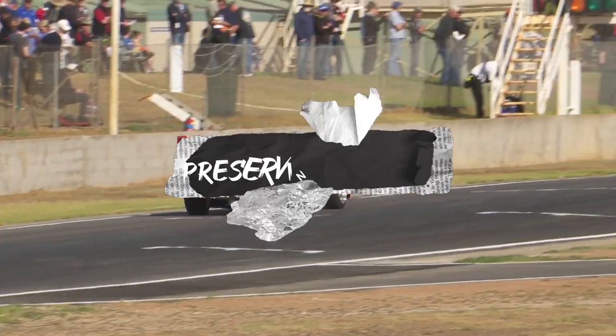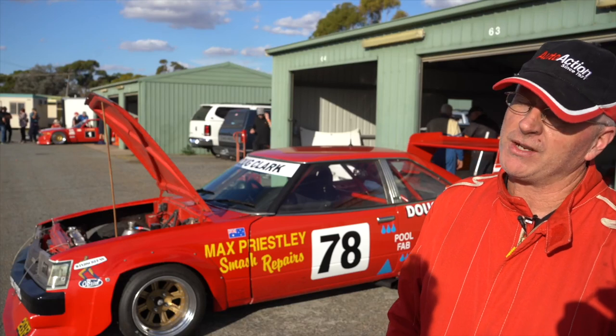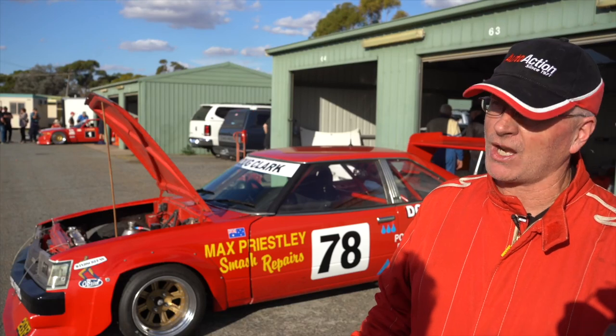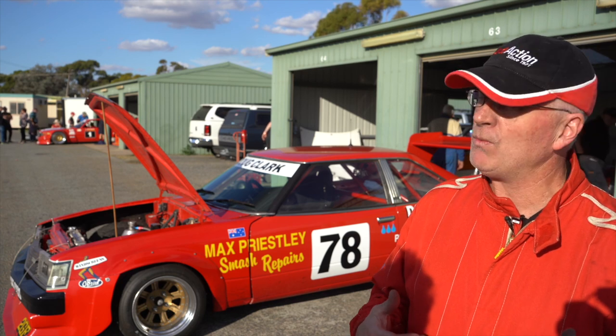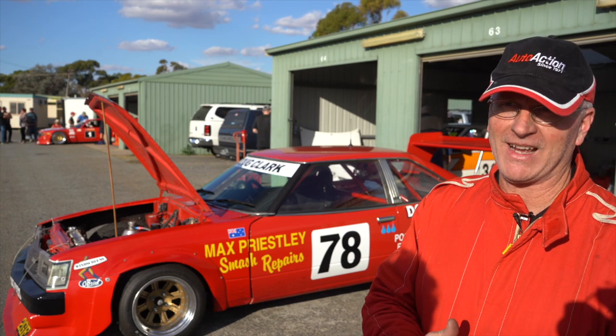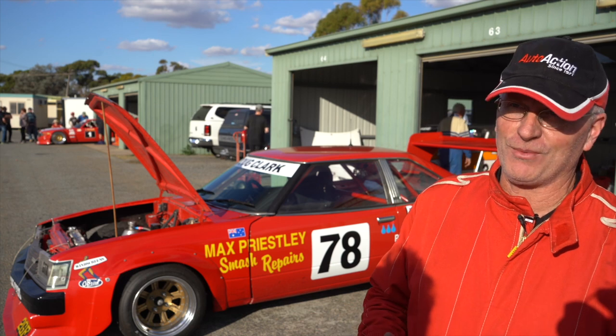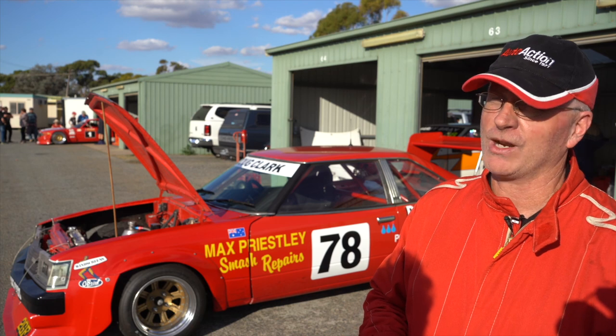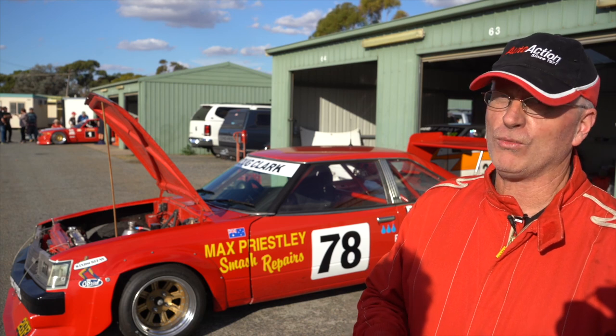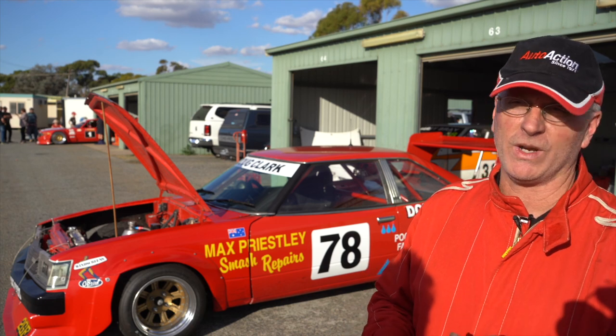To drive this car the way it is, you can see why it was so successful back in the day. It's just so forgiving — the more you lean on it, the more it gives back to you. We haven't found the limit as yet, because the cars are so valuable you don't really want to throw them down the fence. But we're slowly sneaking up on it. This weekend we're going quicker and quicker, just leaning more and more on the car and finding its strengths and weaknesses.